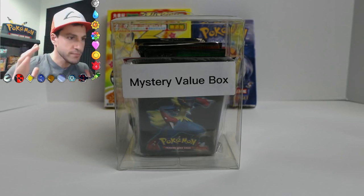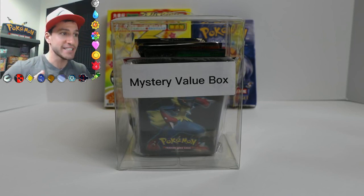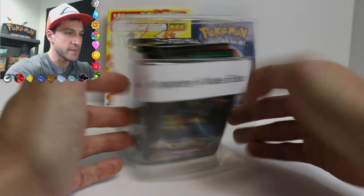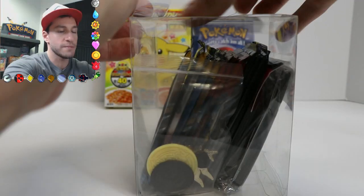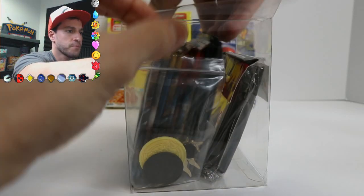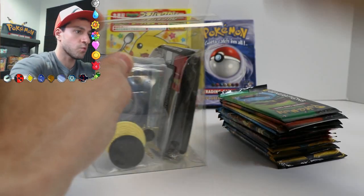I have opened up countless amounts of mystery power boxes, and the pulls have been absolutely amazing. But now we have something here — a mystery value box. I don't know exactly what it comes with because, honestly, it's a mystery. But it does open up pretty fast. So let's take it — it comes with a ton of booster packs!